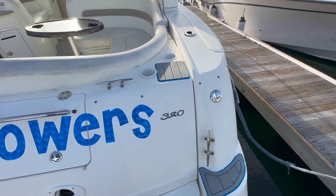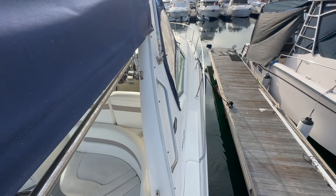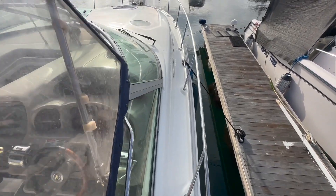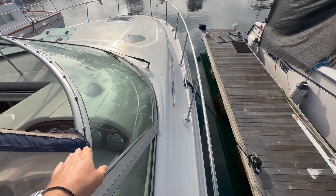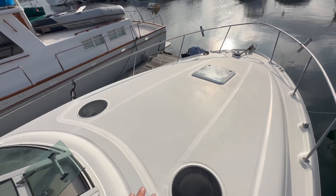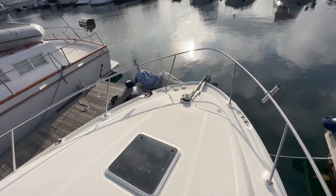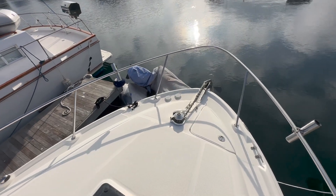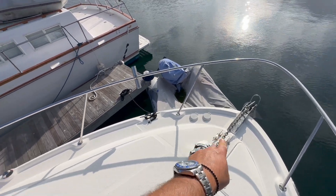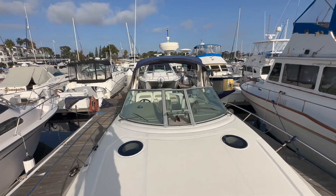The step-ups and cleats allow you to gain access up the side of the vessel to the foredeck. As we walk up, you can see how the lifelines protrude out, giving you nice accessibility. Large foredeck area — you could put a sun lounge up here and really enjoy the space on board the Sea Ray. The anchor locker and electric windlass, up and down, gives you a nice perspective of the vessel itself.